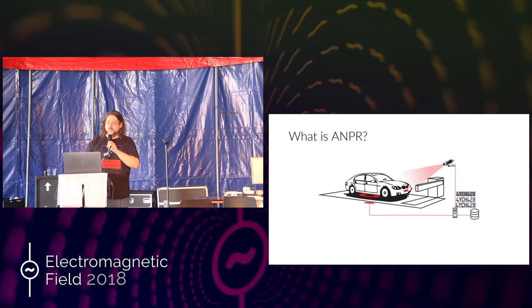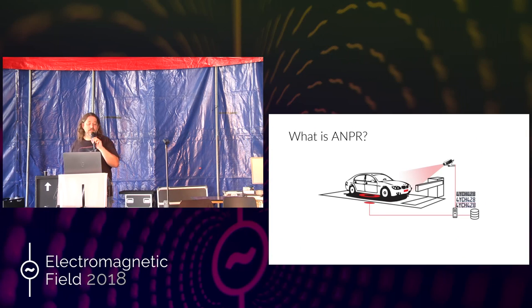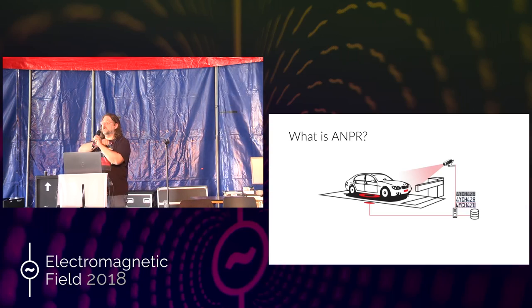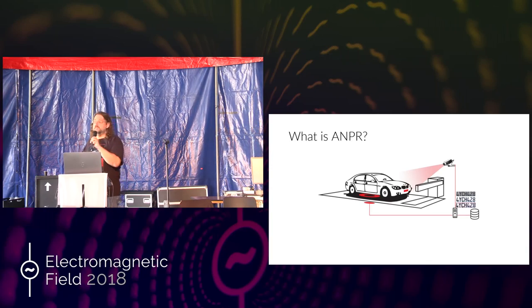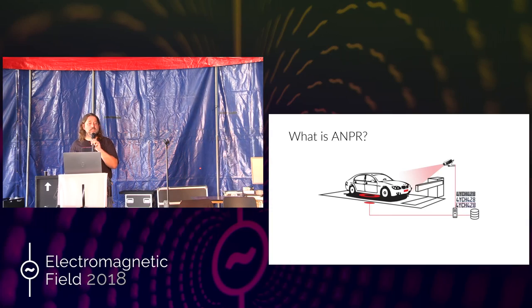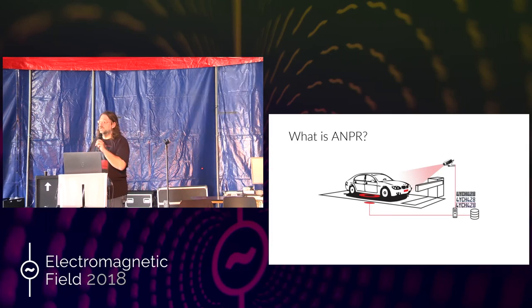It's an awesome technology, or so people think. You usually have a camera that is triggered with a magnetic coil. Your car is made out of metal, and if you have a magnetic coil in the ground and you drive over it, you disturb this magnetic field and you can measure that pretty easily. That then triggers a camera.